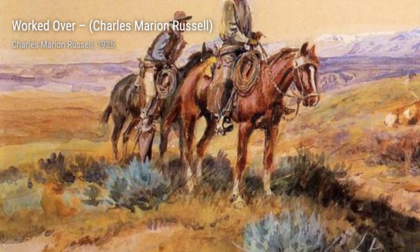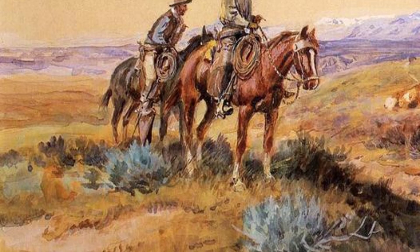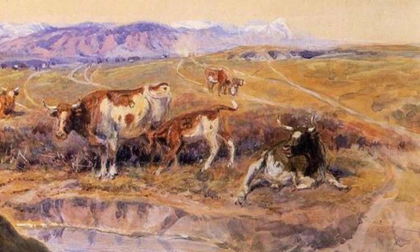Joe Kipp's Trading Post takes us to a bustling scene of cowboys and Native Americans trading goods. Russell's attention to detail in this painting is remarkable, showcasing the intricacies of daily life in the Old West.